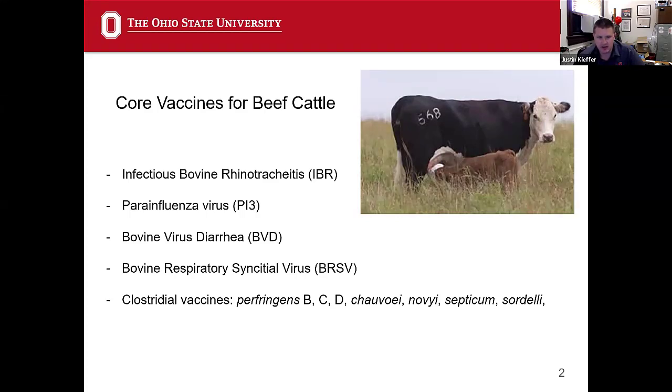Infectious Bovine Rhinotracheitis has historically been a big issue in cattle since the advent of vaccination back in the 70s. Not as big a deal now, but it's still out there. Keep in the back of your mind: if we don't see any clinical disease, if we're not treating pneumonias in our calves and cows, that does not mean it isn't there. It means that your vaccines are working, your nutrition is good, and your management is good. But sometimes that's going to come up and bite you no matter what you do, and having this protection is a really good idea.